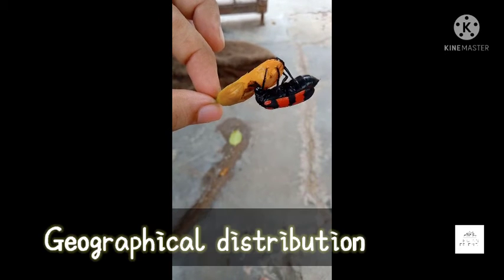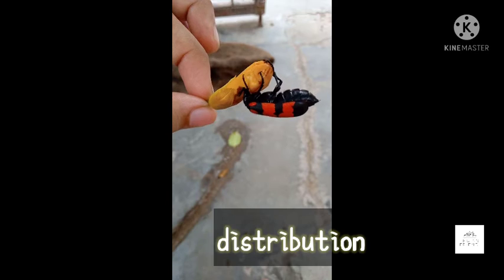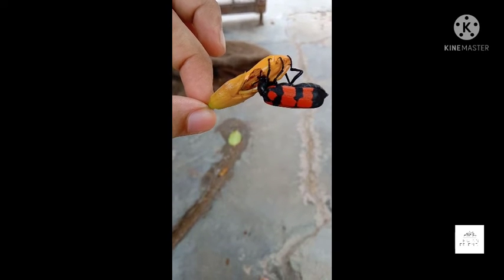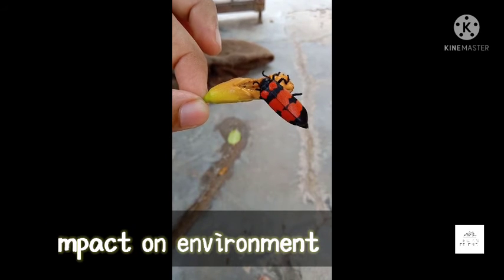Let's talk about the geographical distribution. Mylabris beetles are widely distributed in India and southern China.